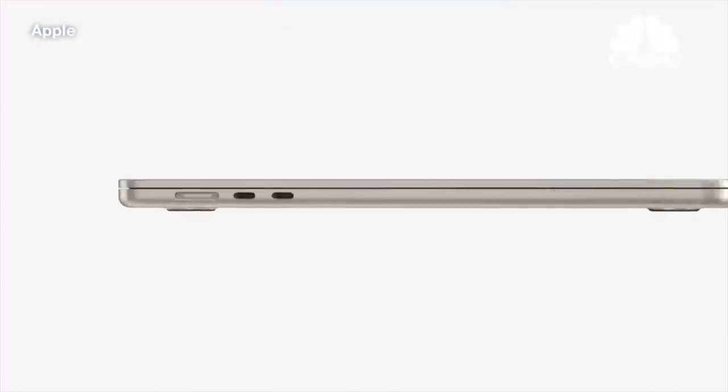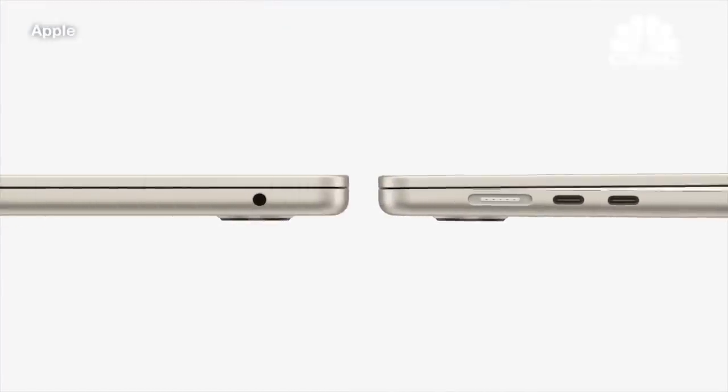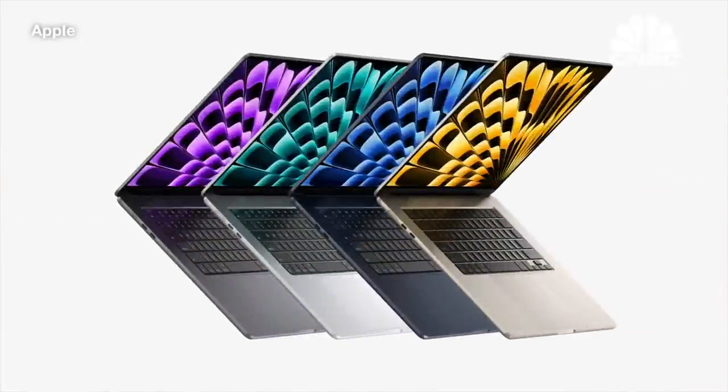It features MagSafe charging, two Thunderbolt ports, and a headphone jack for versatile connectivity. And it comes in four gorgeous finishes, including midnight and starlight.